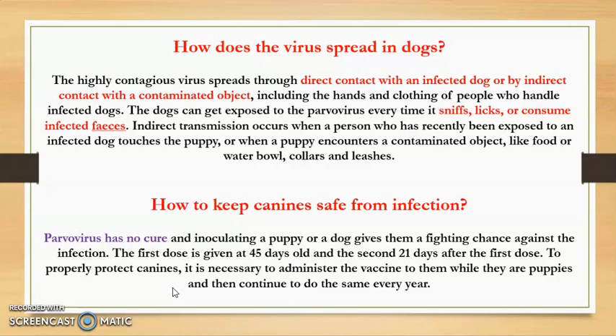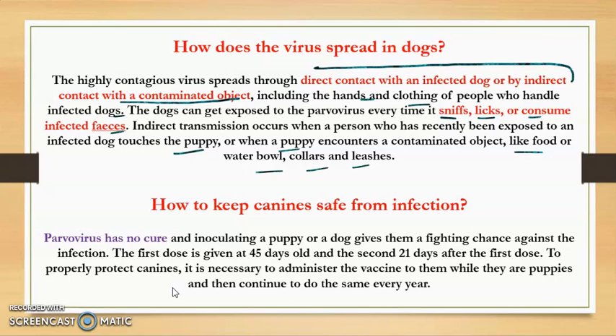This highly contagious virus spreads through direct contact with an infected dog or by indirect contact with a contaminated object, including the hands and clothing of people who handle infected dogs. Dogs can get exposed to parvovirus every time they sniff, lick, or consume infected feces. Indirect transmission also occurs when a person recently exposed to an infected dog touches a puppy, or when a puppy encounters a contaminated object like a food or water bowl, collars, or leashes.